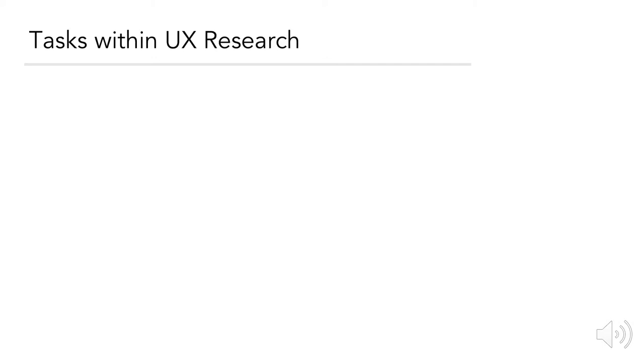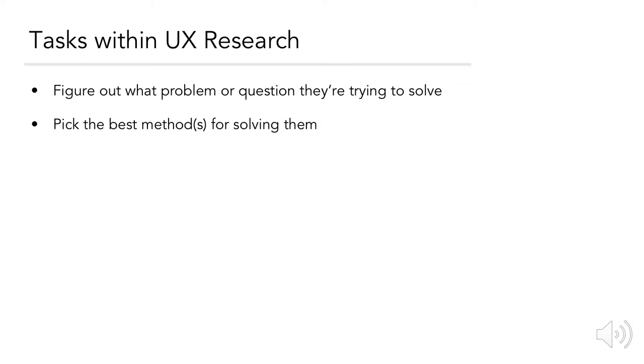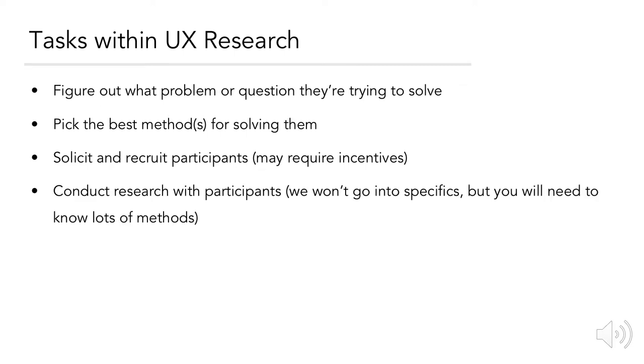If you become a UX researcher, expect to perform the following tasks regularly: figuring out what problem or question the team is trying to solve or answer; picking the best method or methods for solving them; soliciting and recruiting participants, which may require incentivizing them; and then conducting the actual research with participants. You'll need to know a lot of different types of methods — if you have questions on this, feel free to ask your instructor.